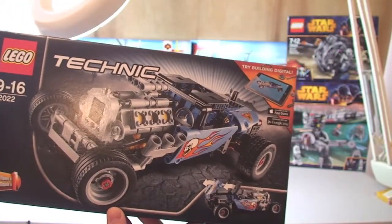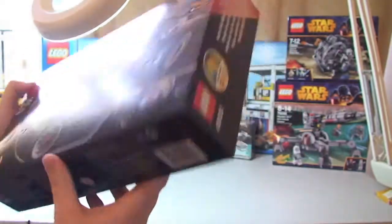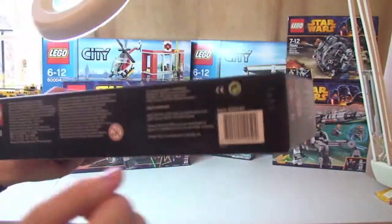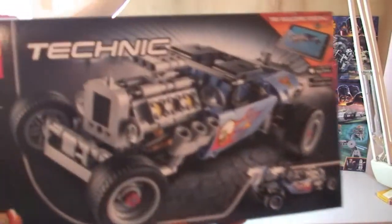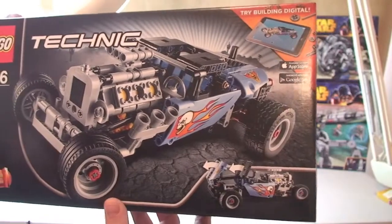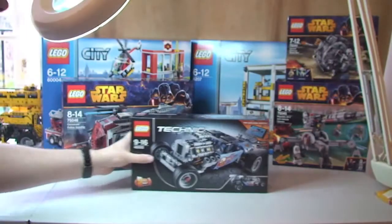This is Technic set 42022 — I can't quite remember the full name, it's a Hot Rod or something along those lines. I think it looks absolutely wow and cool. Really looking forward to getting that one built.